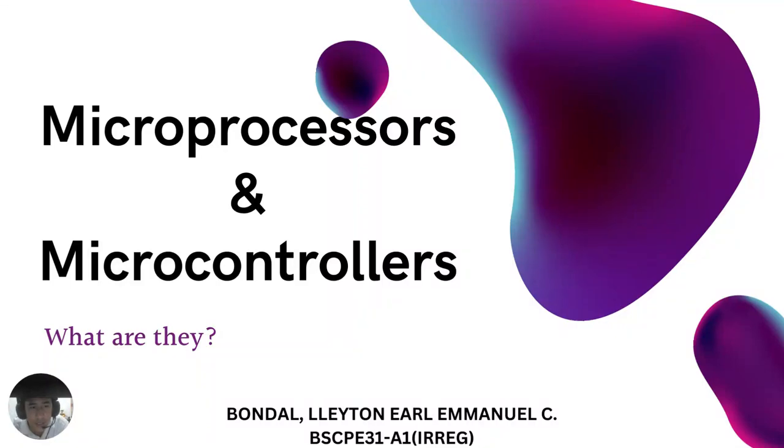Hi guys, Happy New Year. My name is Leighton Earl Emanuel Simundal. I am a student from CPE 31A1, a regular student taking CPE as a discipline, and I am going to report on this topic entitled Microprocessors and Microcontrollers.